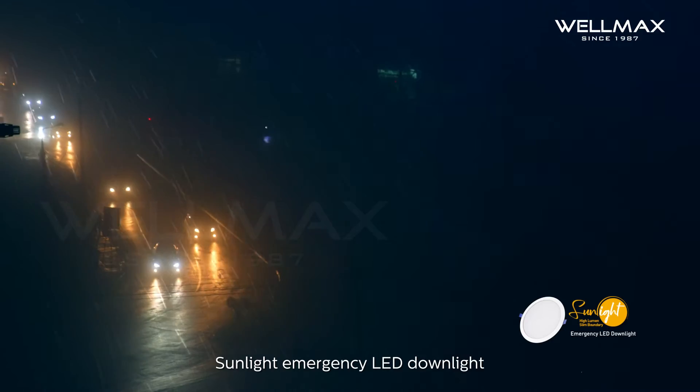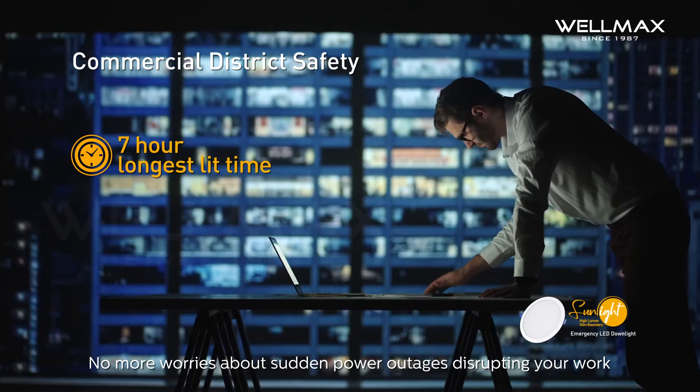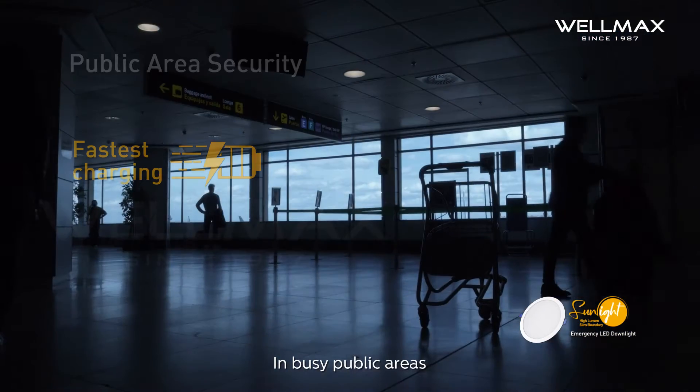The Sunlight Emergency LED Downlight provides up to 7 hours of reliable lighting. No more worries about sudden power outages disrupting your work.